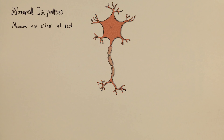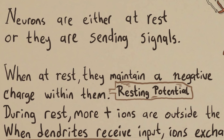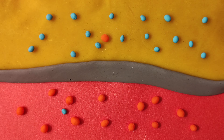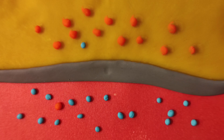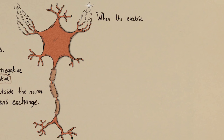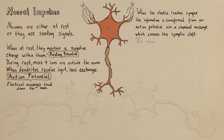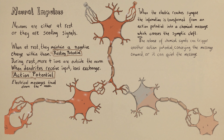Neurons are either at rest or they are sending signals. When at rest, they maintain a negative charge within them — this is called the resting potential. During rest, more positively charged ions are outside the neuron than inside it. When dendrites receive input, these positive and negative ions exchange. The action potential refers to electrical messages traveling down the axon. When the electrical signal reaches the synapse, the information is transformed from an action potential into a chemical message so it can cross the synaptic cleft. The release of those chemical signals can trigger another action potential in the next neuron, conveying the message onward, or it can quiet the message.